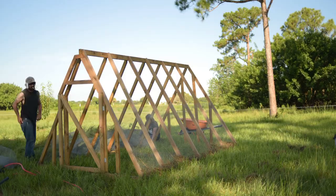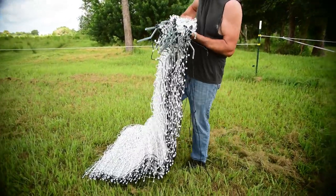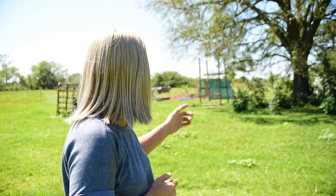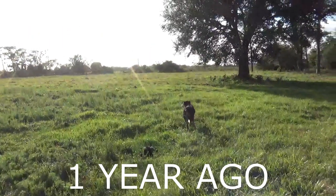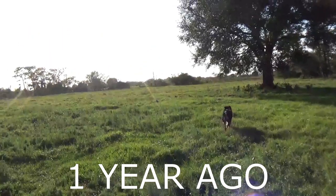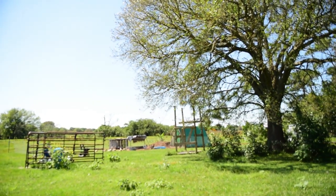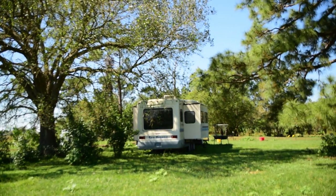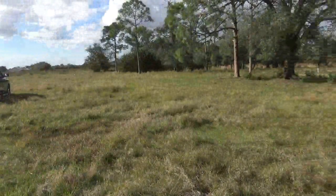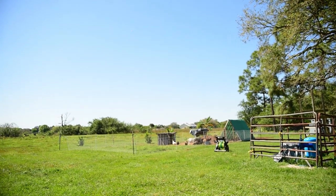We got the chicken tractor built and we put the chickens to work on the future garden. We got the poultry net out here and we're going to do a tour of that in a second. But just looking at this side-by-side comparison, it's insane because it was just so open and wide. I can't wait till we start getting things in order because once the rainy season comes in, the grass is going to just explode — and it's really good grass out here.